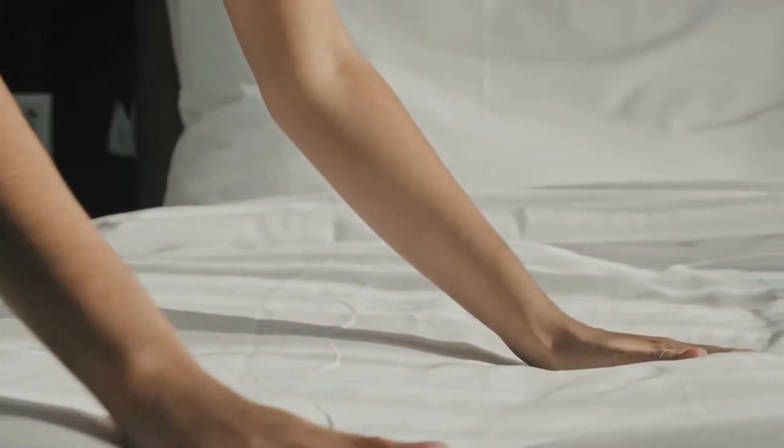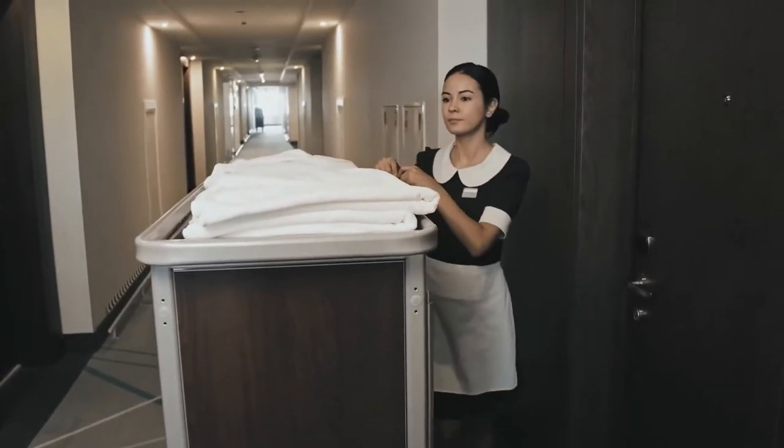You can get an in-room massage if you do not feel like leaving your room. There is also hypoallergenic bedding, irons, and ironing boards upon request. The staff offers nightly turndown service and daily housekeeping.